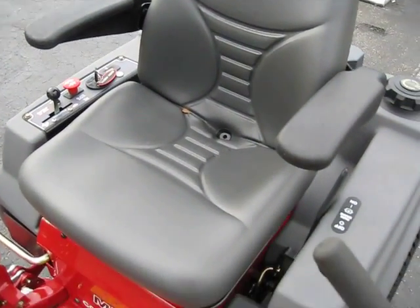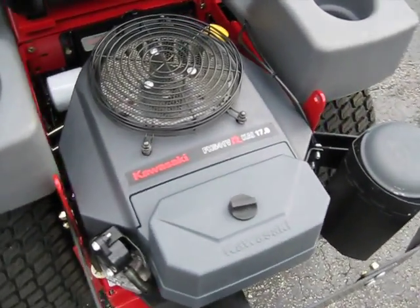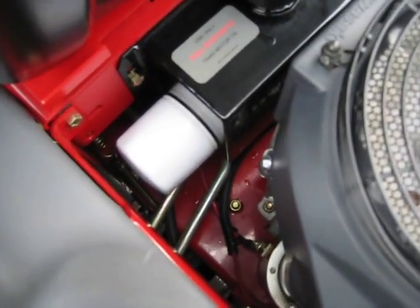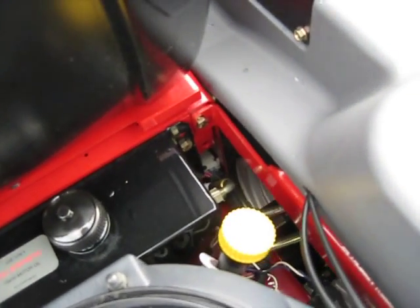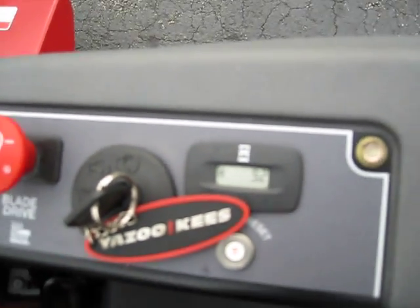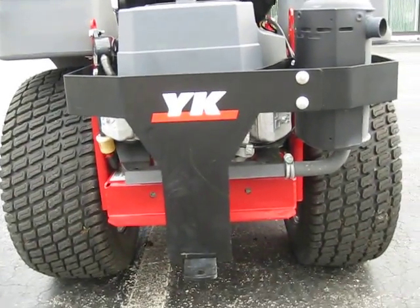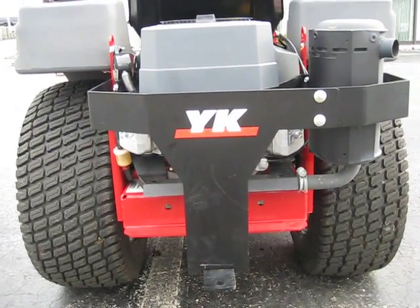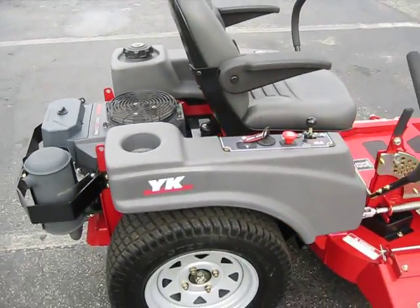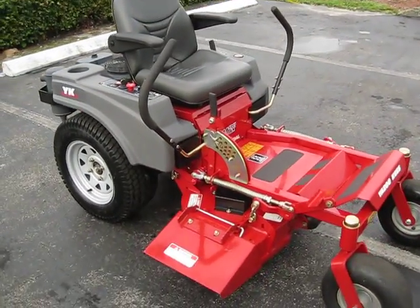It has a very comfortable seating arrangement and is powered by a Kawasaki 17 horsepower engine. As you can see, the mower is basically brand-new and has only 9.2 hours on it. The tires in the rear are exactly what you'd expect from a 9.2-hour machine — pristine condition. This mower goes brand-new for $6,500 at the dealers.